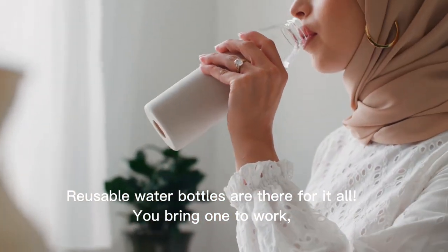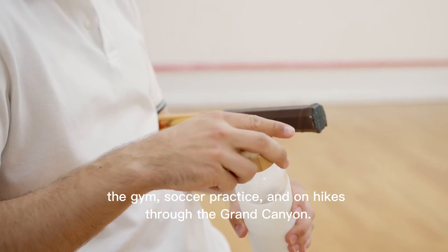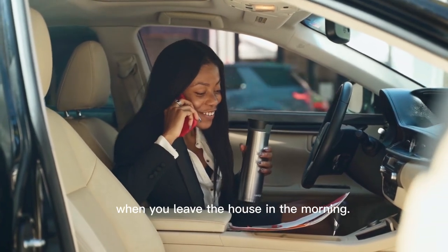Reusable water bottles are there for it all. You bring one to work, the gym, soccer practice, and on hikes through the Grand Canyon. At this point, it's as essential as your cell phone and car keys when you leave the house in the morning.